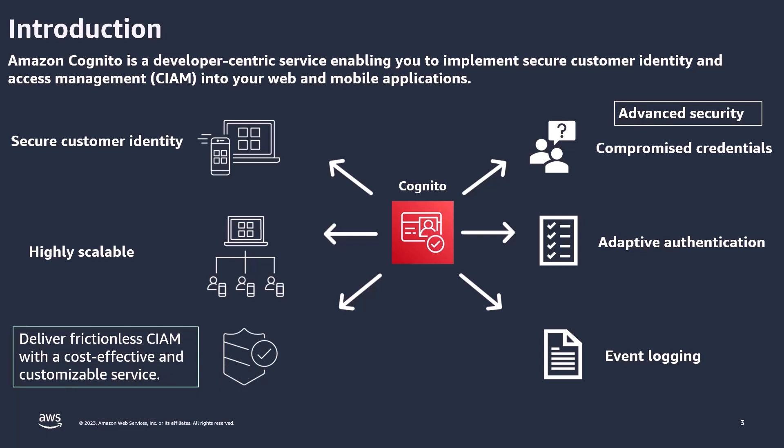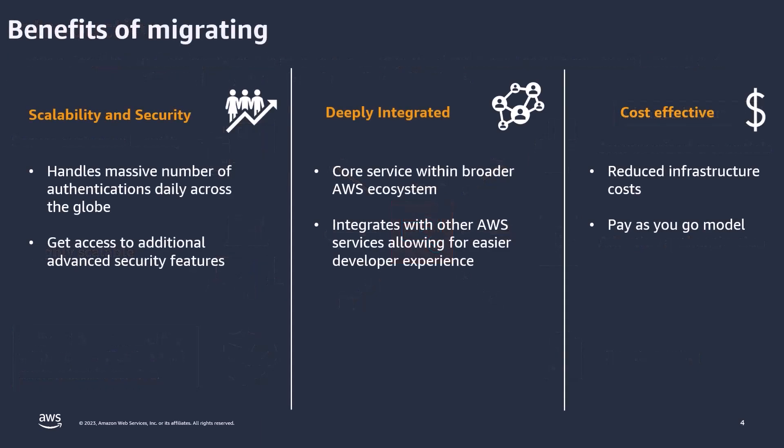Now that you have a better understanding of Cognito, let's go over why it's something you should be choosing and what the benefits of migrating to the service are. The first benefit is its scalability and availability. From a purely metric standpoint, Cognito is currently available in over 20 regions, and on an average day it's doing about 38,000 authentications per second. This figure fluctuates based on peak periods, but as a general consensus it's doing over 100 billion authentications per month — an immense figure that really demonstrates the scale, reliability, and availability of this service.